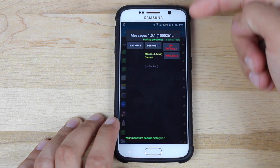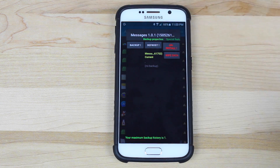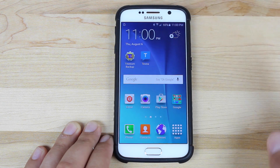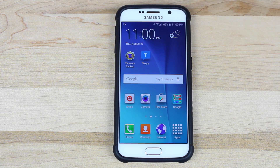Go in and freeze the stock messaging app. With Titanium Backup you could actually fully uninstall it, so either freeze it or uninstall it. Once you've done that, you'll need an application called Textra — a third-party messaging application and the only messaging app I know of that has a fix for Stagefright built in.